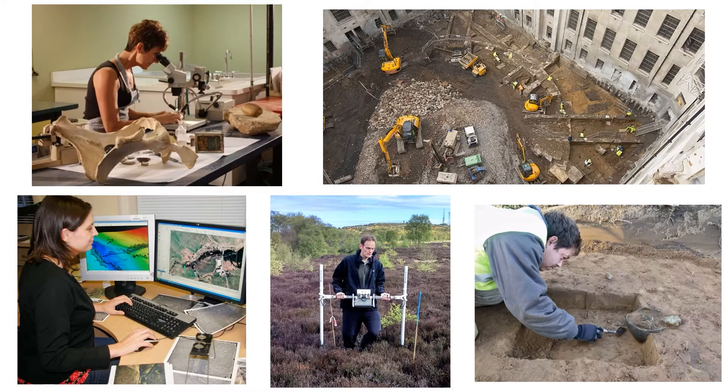How do archaeologists retrieve all this information? We use a really diverse range of methods both in the field and in the lab. Most of you will probably know something about archaeological excavation. This is our primary technique for recovering finds and, most importantly, for understanding their context. Where something was found can tell you a lot about how it was used and what it meant to people in the past.